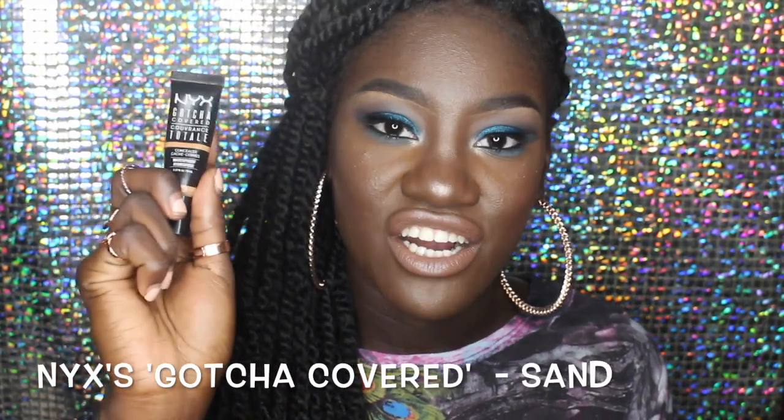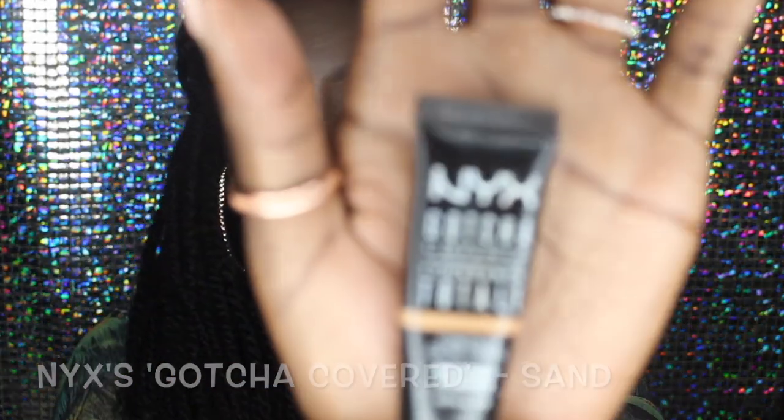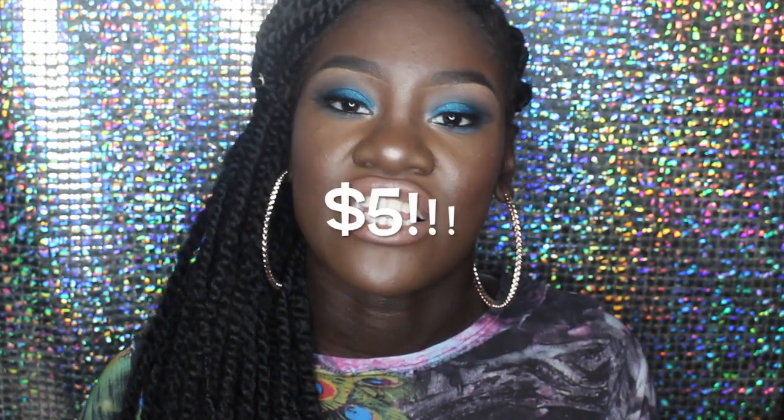The first concealer we're going to talk about is the NYX Gotcha Covered concealer in the color Sand. It's a little tube and I paid five dollars — I got this from Target. This concealer is coconut oil based, yes, coconut oil infused, mixed all up in there. So this is definitely a concealer that you want to use for highlighting if you have dry skin. Once you have a great primer, this concealer will do everything for you.